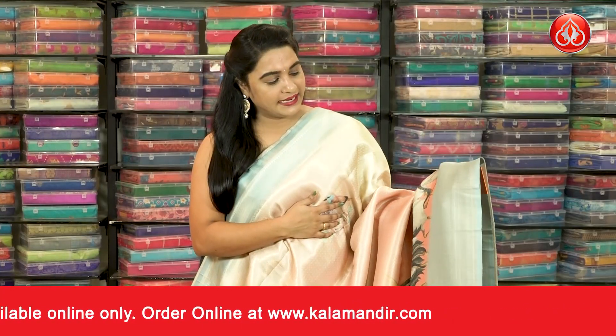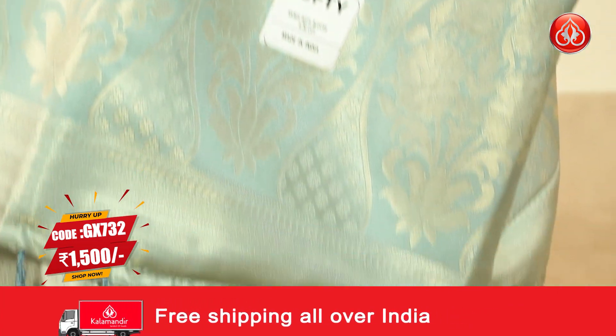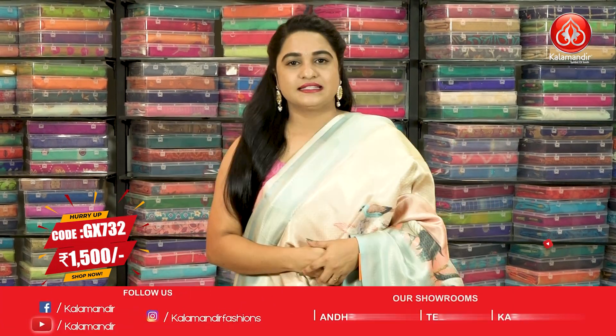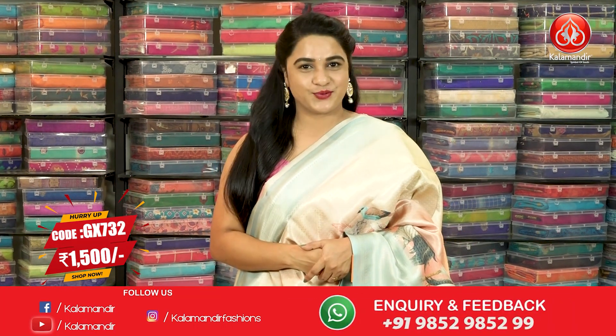Next saree: peach and light sea blue colour combination. The body has beautiful diamond brocade with very beautiful crowns, imprinted and printed floral bunches. Border is contrast with pastel weaving and mugu design. The contrast pallu has floral bunches and floral booties. Pairing with contrast brocade blouse with border. Saree Code GX732 and the price is 1500. To purchase, take a screenshot and share on our WhatsApp number.